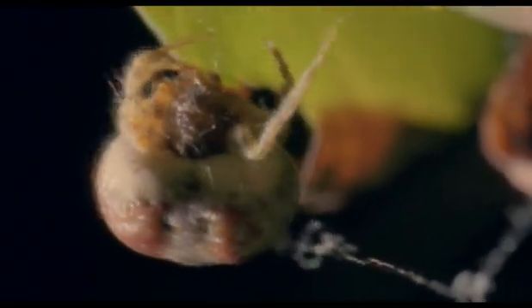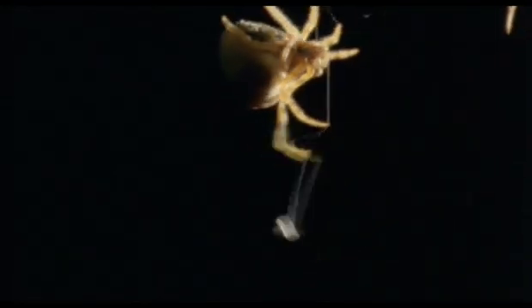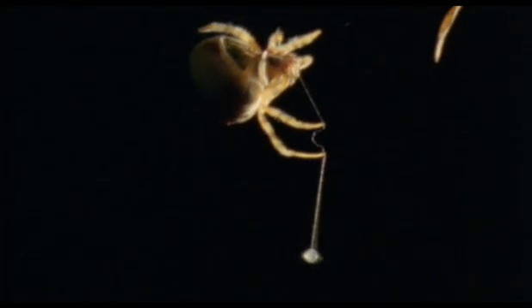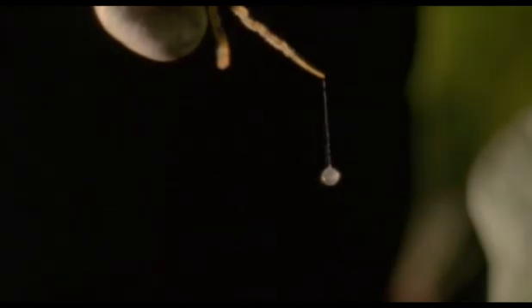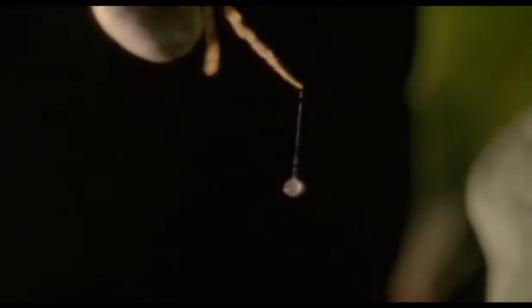This is her bolas. It's all she needs. She climbs back up to her leaf and takes up her position on the horizontal thread, with her weighted filament dangling from one of her front legs. A moth appears. She whirls her bolas, but misses.